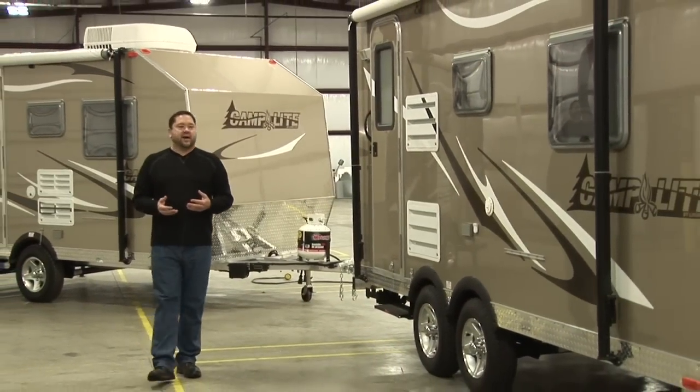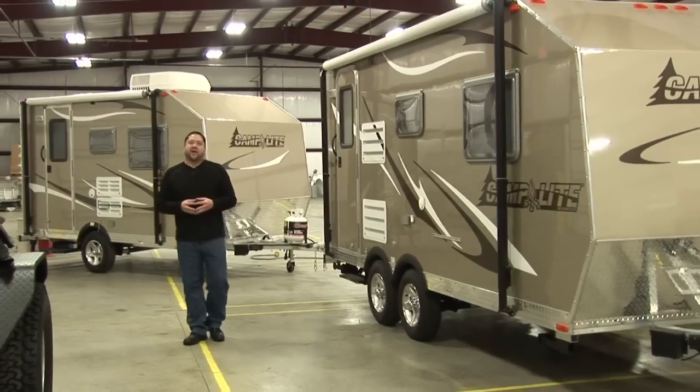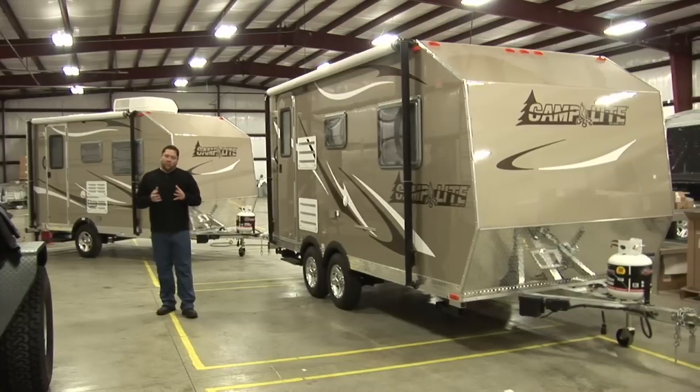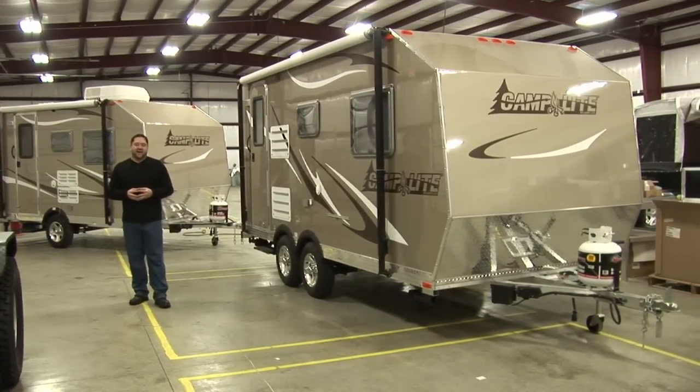The last thing I want to point out is the three-year structural warranty that comes with every Camp Light trailer. You don't have to worry about these things breaking down down the road — we're here to back them up. We weld them together instead of stapling them together, and they stand the test of time.